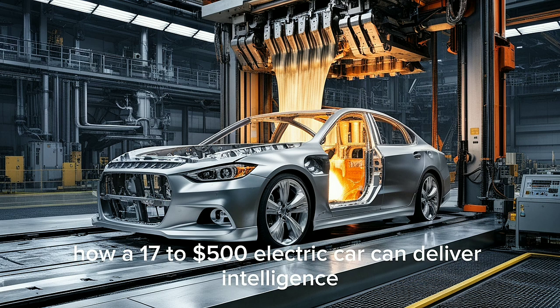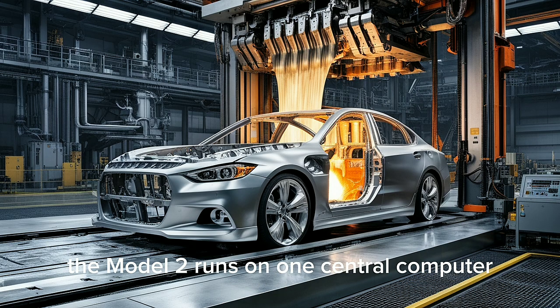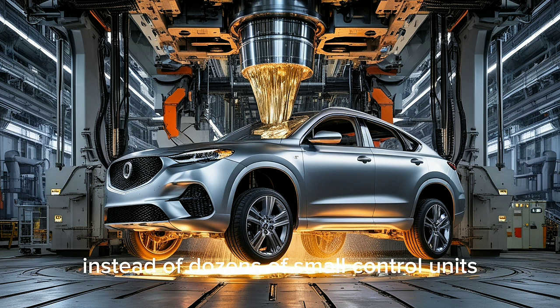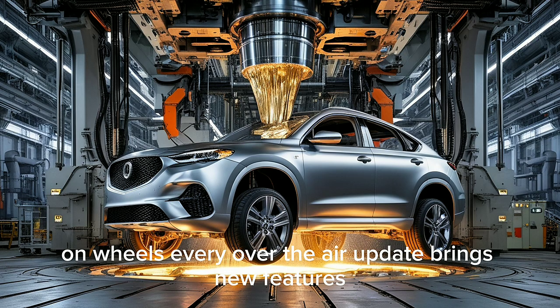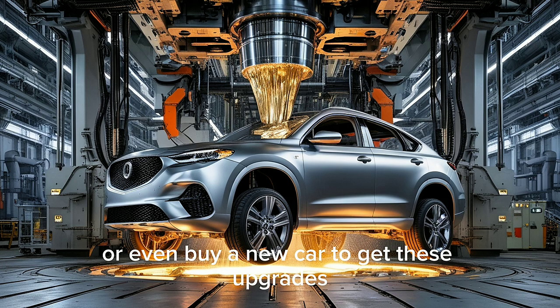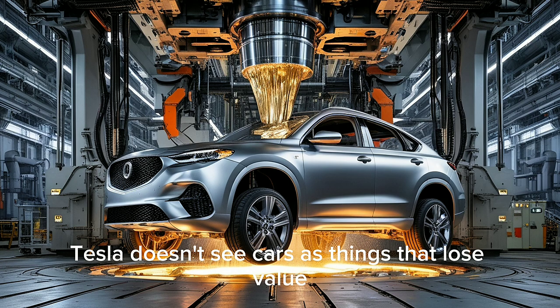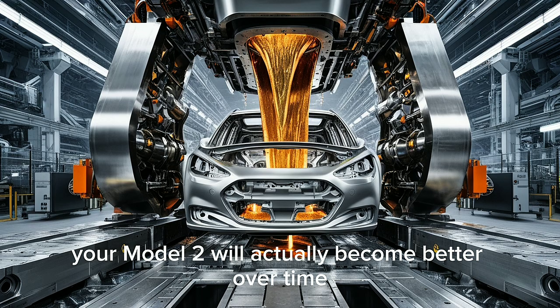Next, let's see how a $17,500 electric car can deliver intelligence that luxury sedans can't. Some people think a low price means Tesla will cut features, but that's not the case. Tesla's hardware might cost less, but its software is what makes the difference. The Model 2 runs on one central computer instead of dozens of small control units like other cars, meaning the whole car works like a smart device on wheels. Every over-the-air update brings new features, better performance, and smarter systems — just like updating a phone. With other brands, you'd need to visit service centers or even buy a new car to get these upgrades. The Model 2 updates itself while you sleep.